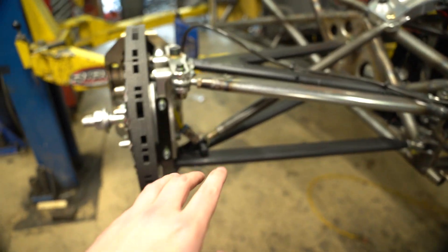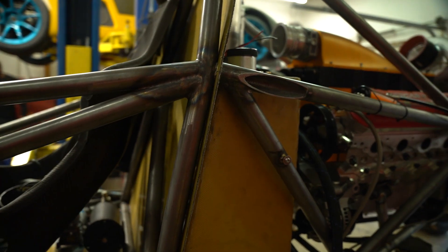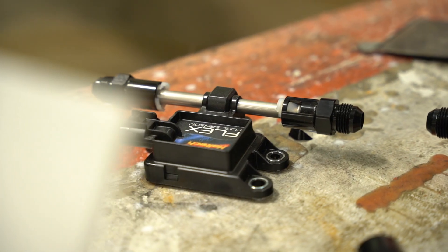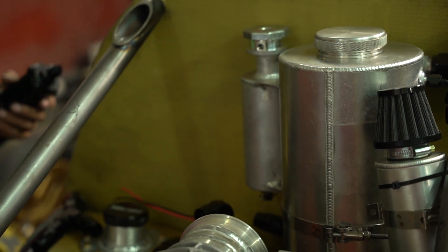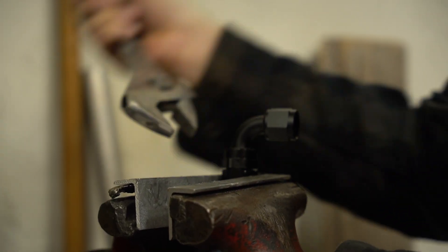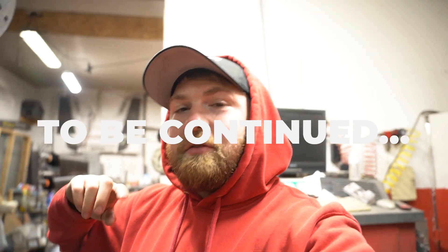Cody's been working on getting the control arms done, getting the rotors and calipers and uprights on. Now that Adam's here, they're going to be working on the fuel pump and system. Adam and Cody have been figuring out where they can place fittings, so they've got a good idea and they'll work on it tomorrow. So we're calling it tonight — see you back tomorrow, three, two, one.